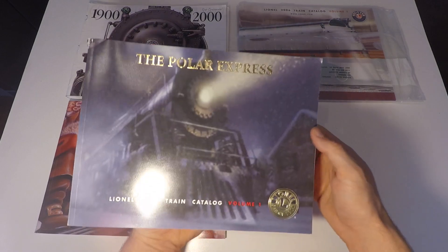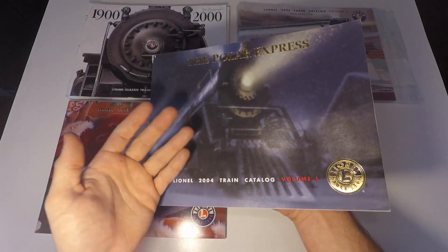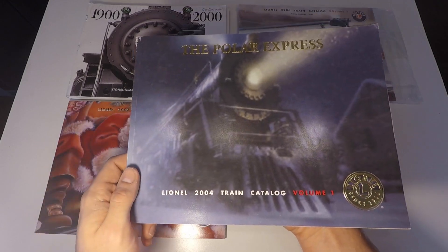So why am I making this video? I thought it would be cool to go through this old catalog just to look at the few Polar Express pages in it and see how much things have changed.